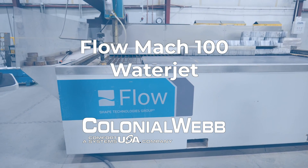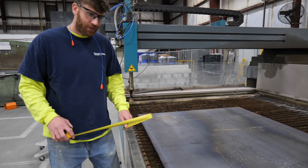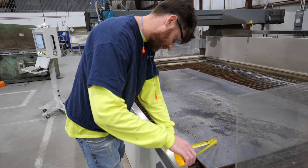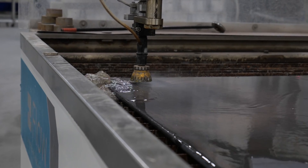The Flow Mach 100 WaterJet stands as a remarkable testament to our commitment to cutting-edge technology and superior craftsmanship. With the capacity to effortlessly slice through metal up to six inches thick and non-metal materials up to nine inches thick, it delivers precision that transforms our fabrication shop's capabilities.